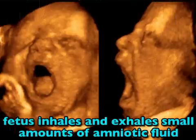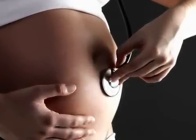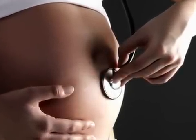Your fetus continues to practice for life outside the womb, inhaling and exhaling small amounts of your amniotic fluid. That little heart keeps beating a strong rhythm, which you may be able to hear with just a basic stethoscope now.